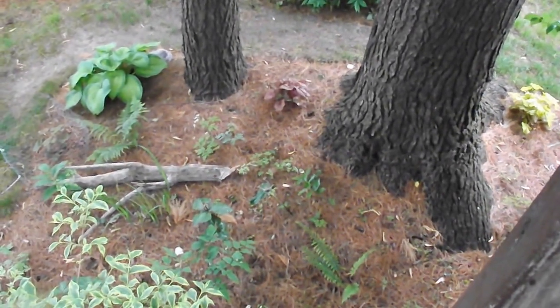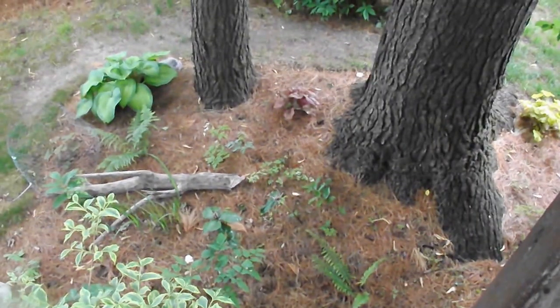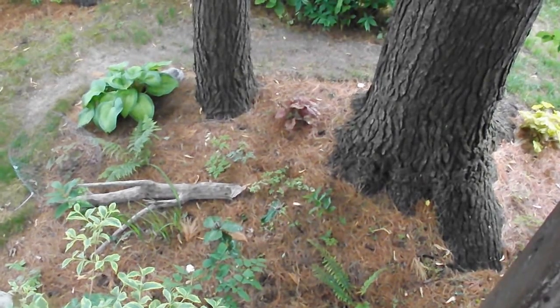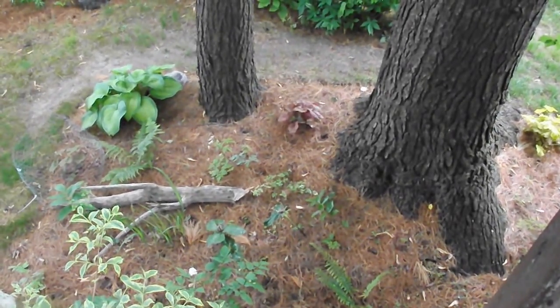That's because the pine trees — the needles from the pine trees — block all of the rain. Almost all of it, not much gets through. It has to be a pretty heavy downpour for it to get through.